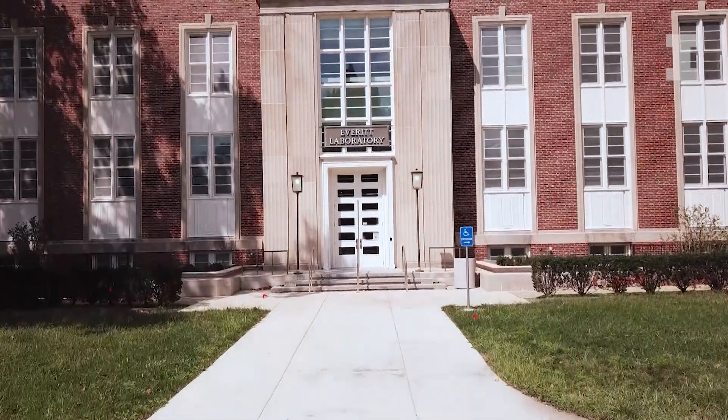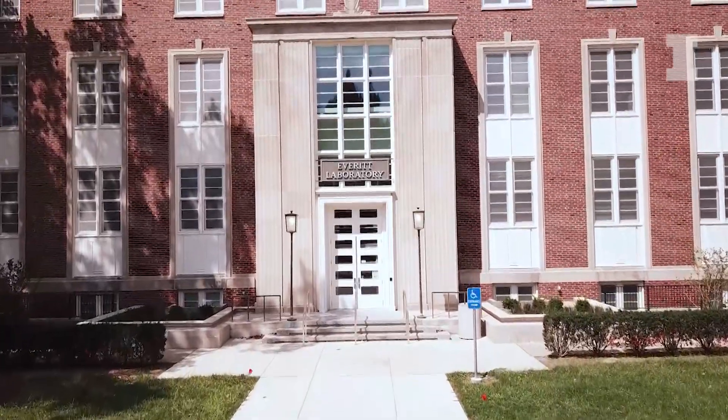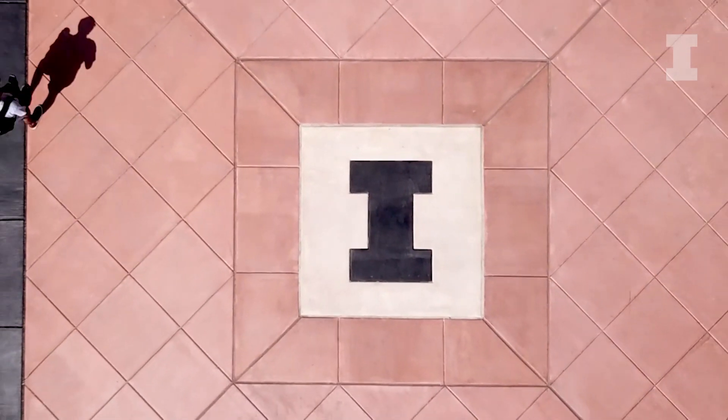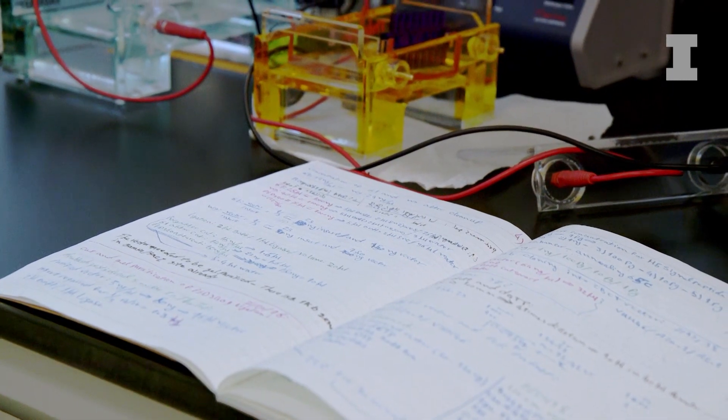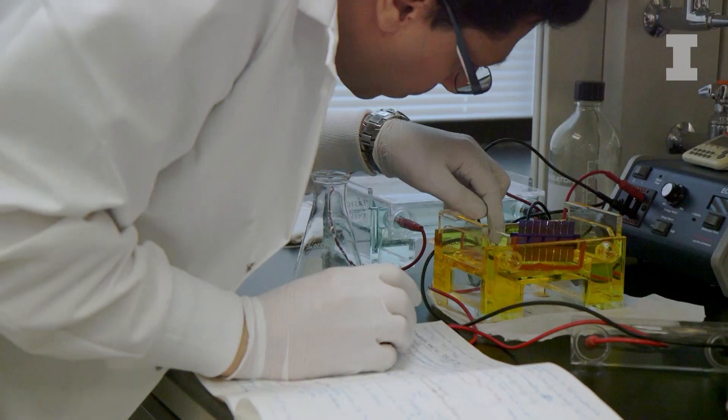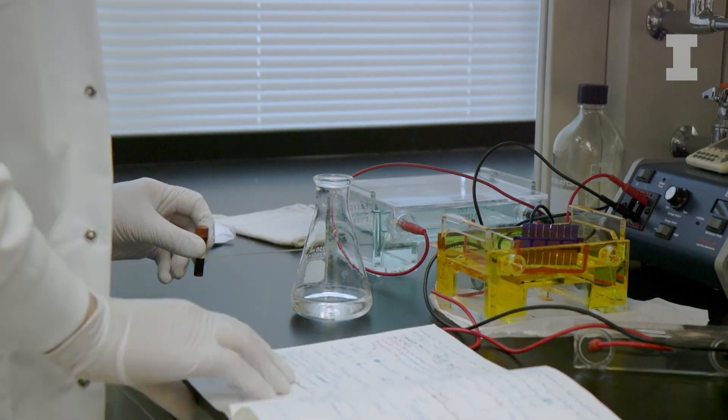Everett was central in the transformation of universities in the 40s, so it's really fitting that the same building with the same name is there for the next transition — the quantitative nature, the engineering component of medicine in the 21st century. My group wants to do some innovative and impactful work in our field, which is therapeutic microbial engineering.